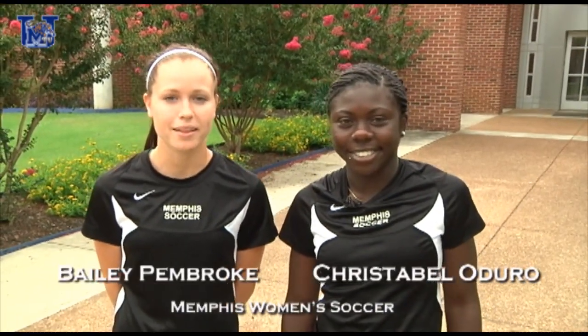Hi, I'm Christopher LaDuro and I'm Bailey Pembroke and we play for the University of Memphis women's soccer team. Today we're going to walk you through Park Avenue campus where we spend a lot of our time. We play all of our games at Micro Stadium but this is where we practice and train every day, where we do our weight training and all of our playing out on our field, so let's have a look around.